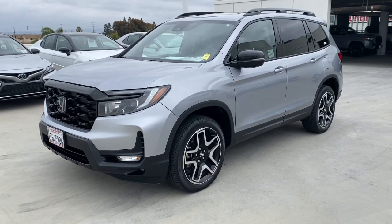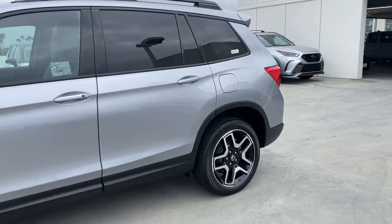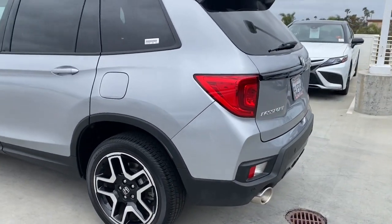You will be amazed by this 2023 Honda Passport. This vehicle is an outstanding buy with fewer than 20,000 miles on the odometer.